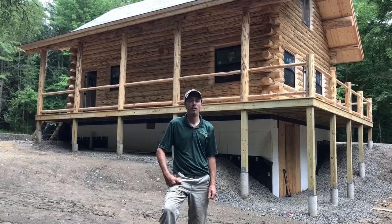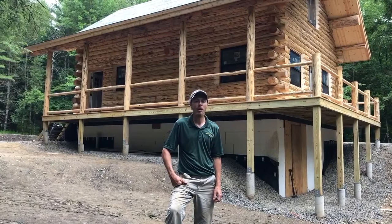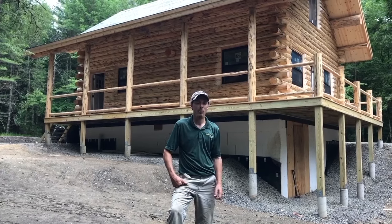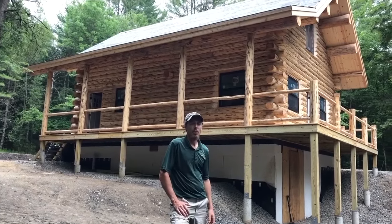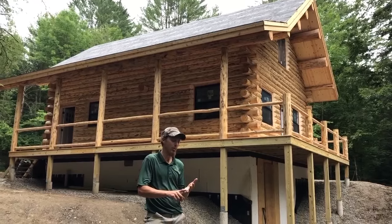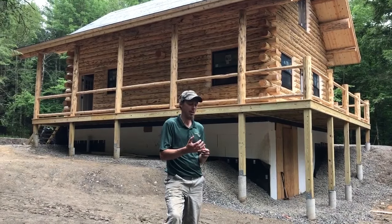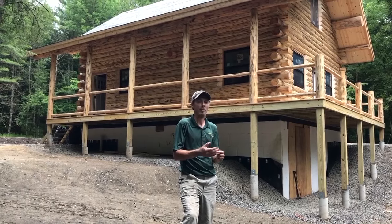We're in east central New York. Today is Thursday noon and we're just finishing up. We got here a little over a week ago on a Tuesday night. We started laying logs and it took about a day and a half to set the logs in this cabin. Wednesday and Thursday to lay the logs, by Saturday night we had the rafters on the roof, then Monday through Wednesday we finished the windows, and today we're cleaning up and wrapping everything up.